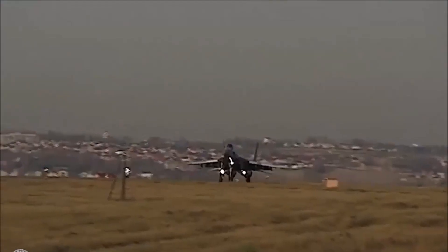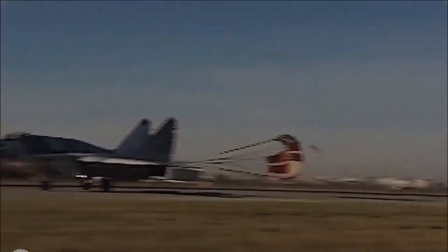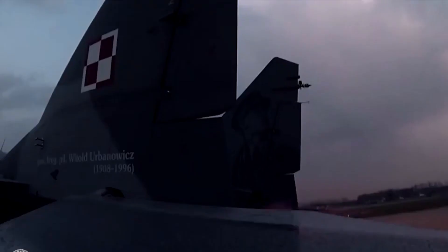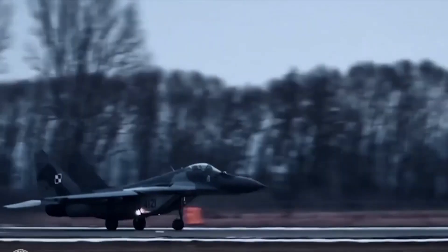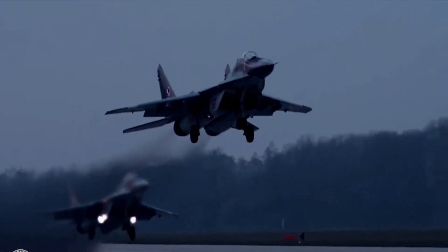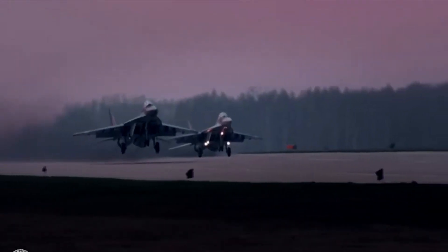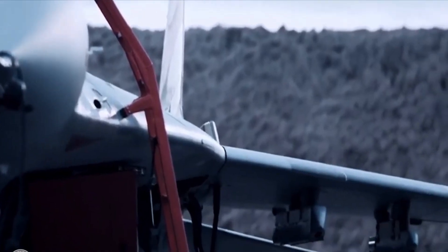In conclusion, the MiG-29 Fulcrum is an iconic fighter jet that has been in service for over 30 years. Its distinctive design, maneuverability, and advanced weapons systems have made it a popular aircraft for air forces around the world. Although it was developed in the Soviet Union during the Cold War, the MiG-29 has proven to be a formidable fighter jet that is still in service today. Despite the development of more advanced fighter jets in recent years, the MiG-29 remains a potent aircraft capable of holding its own in air-to-air combat, and has proven to be a reliable and effective aircraft.